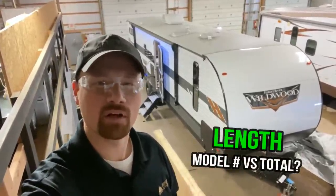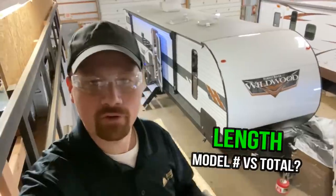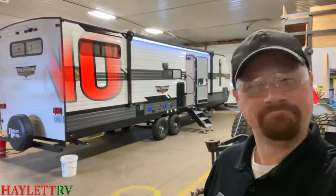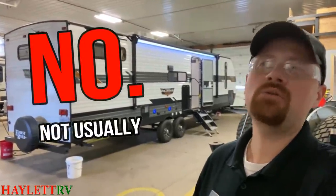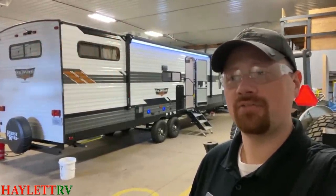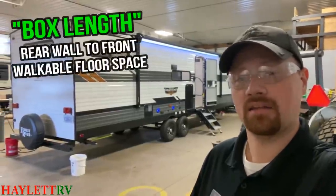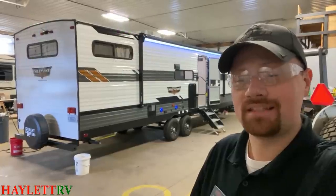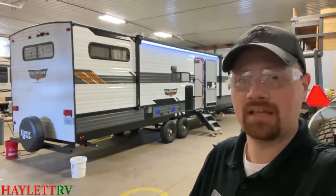Hey, I see in the model number it says 29, or whatever number. That's how long the camper is, right? Well, no, not usually it's not.